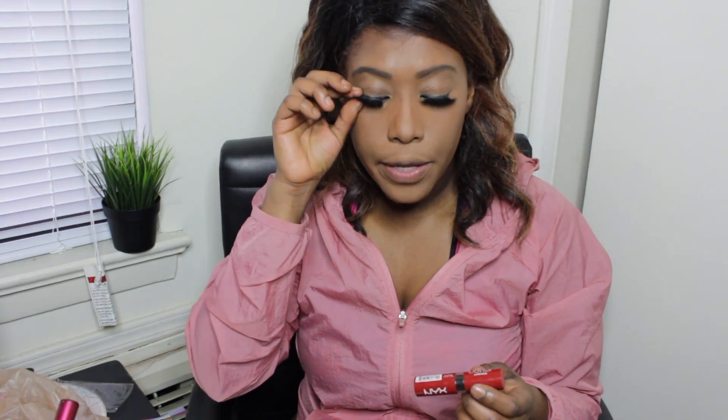Now I'm using my NYX butter lipstick — it's so good. It's wintertime so you need your lips nice and moist. You can get it anywhere — Amazon, a drugstore, Target — I'm just going to apply this because honey, I got no time.